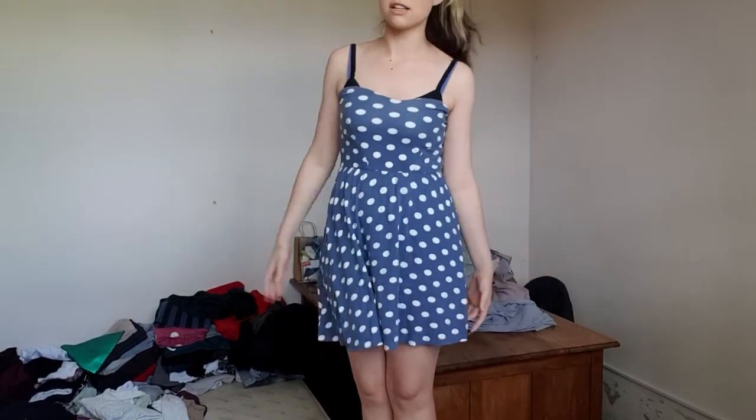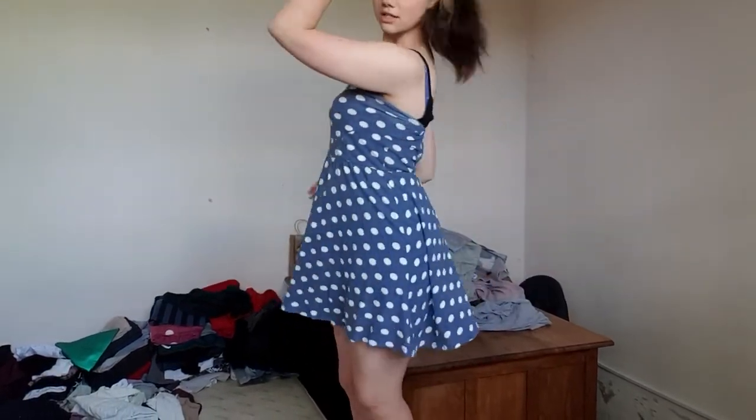Now this boob tube I've had forever and I think it's time that it goes. I legit got it in primary school. It's stretched out — it's nice and flowy — but you can see at the top it's stretched out and it's just not my favorite thing. I'll use it for material and see what else I can do.